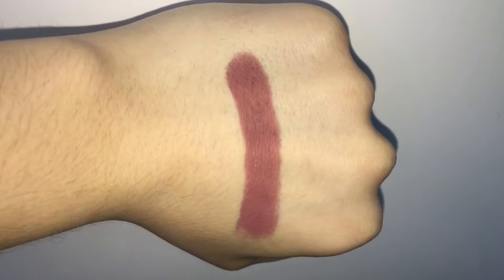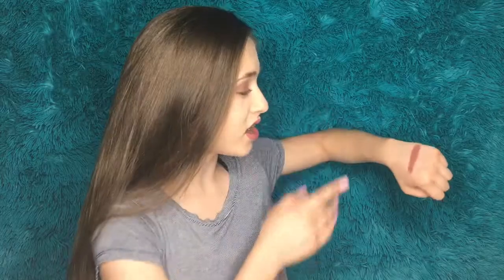Going into the first shade in the second row, the namesake of the palette — Androgyny. Again, just an amazing formulated matte shade. I love this color a lot. I'd describe it as a deep mauve. I can see myself using this shade a lot — it's a very usable and very pretty shade with that really nice matte formulation.